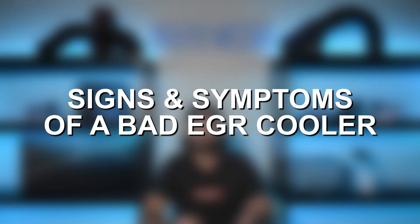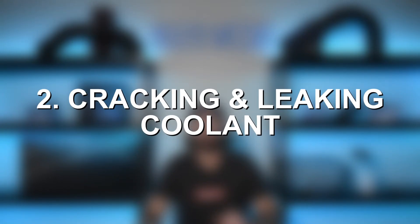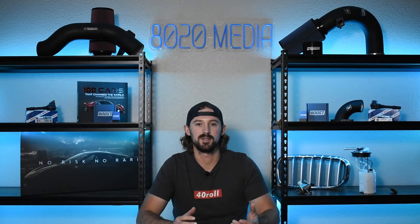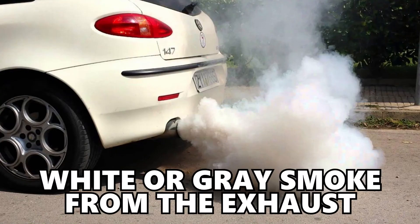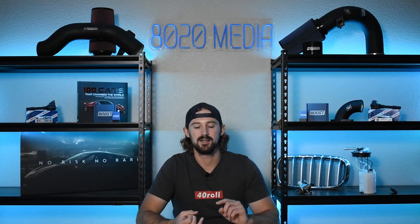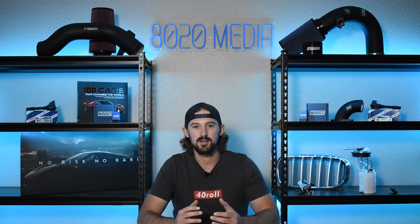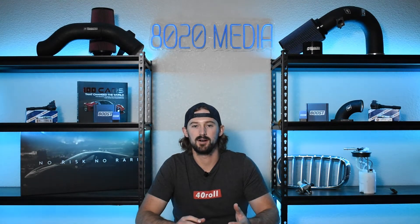On the EGR cooler side, there are two things that usually happen. It can clog up from diesel soot — though this is slightly less common than the alternative, which is the EGR cooler cracking and leaking coolant. As mentioned, it goes through constant heat cycles which deteriorate the metal and most commonly lead to cracking. When you get a cracked EGR cooler, the most notable symptom is a lot of white or gray smoke coming out of the exhaust. You might also have coolant loss or a visible coolant leak from the EGR cooler. Typically you're not going to get a check engine light pointing specifically to the EGR cooler — you might get a more generic air-to-fuel ratio code, but nothing that points you directly there.